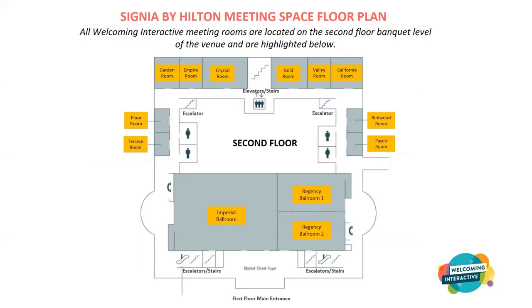The event is almost entirely on the second floor of the venue. This floor plan is available on the website and will also be on the app. The Imperial Ballroom is where the main plenary sessions will occur, including breakfast and lunch sessions. All the other rooms shown are breakout rooms that will be used over the three days.